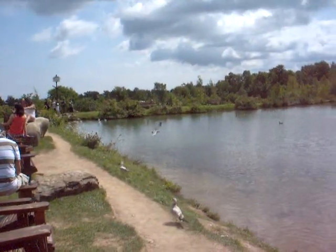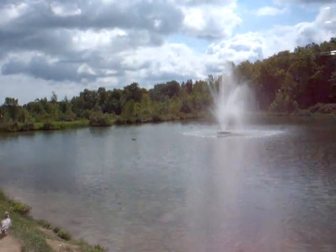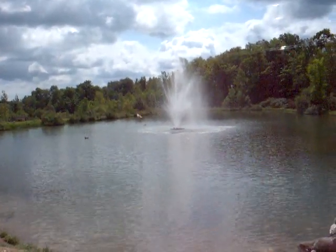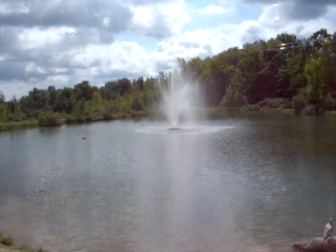So if you take a look here — it looks like a pond and there's a fountain in the middle, and this is what I wanted to show you.